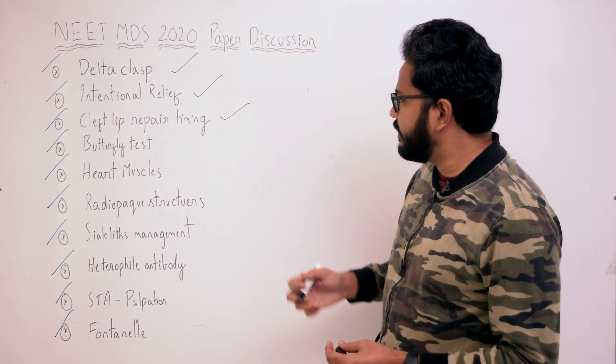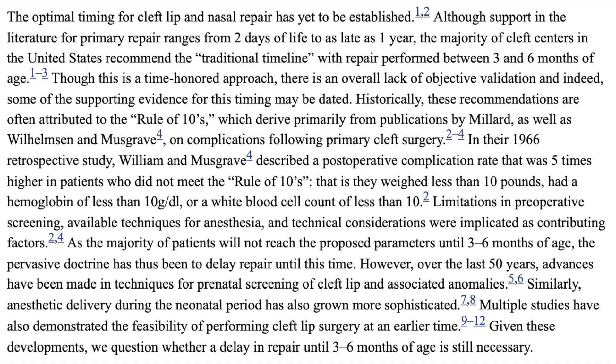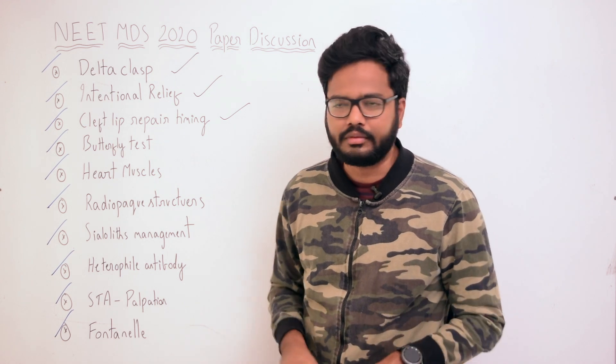Moving on to cleft lip repair timing, which we discussed in one of the revision classes before the exam. Here is some literature. Although not absolute, a general and easy rule for timing of cleft lip repair is the rule of tens, given by Williamson and Musgrave in 1969: the child should be at least 10 weeks of age, weigh at least 10 pounds, and have at least 10 grams per deciliter of hemoglobin.